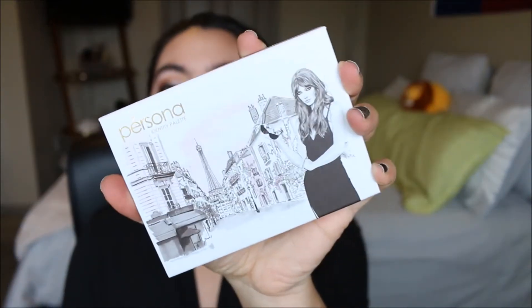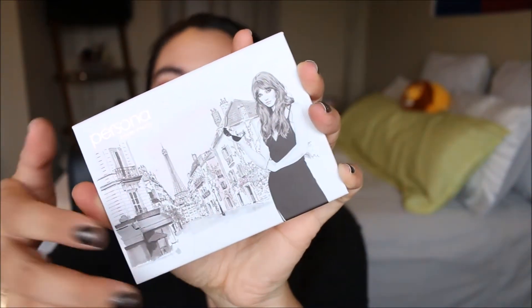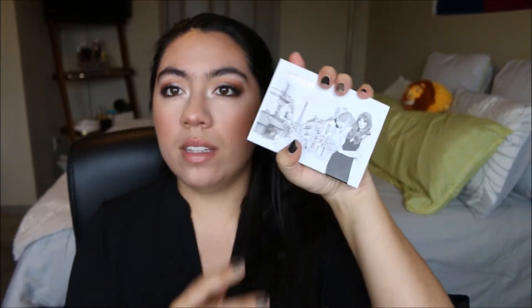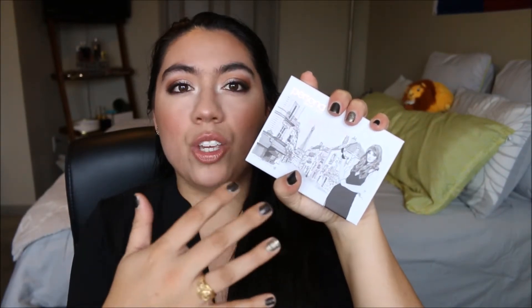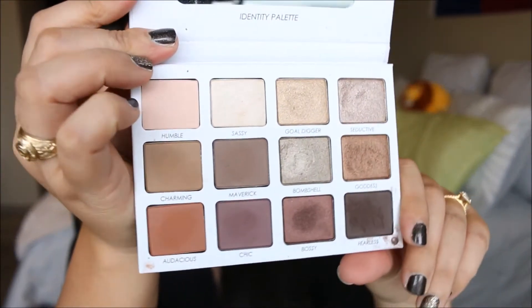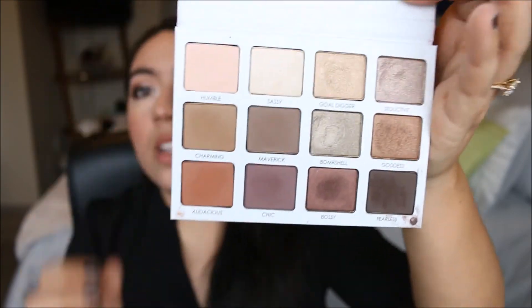My other favorite is the Persona Cosmetics Identity Palette. I love this packaging - it's perfect for travel. You can throw it into your bag, it's small, thin, cardboard but sturdy. I don't feel like my eyeshadows are going to break. It has a mirror, which I always appreciate in palettes.